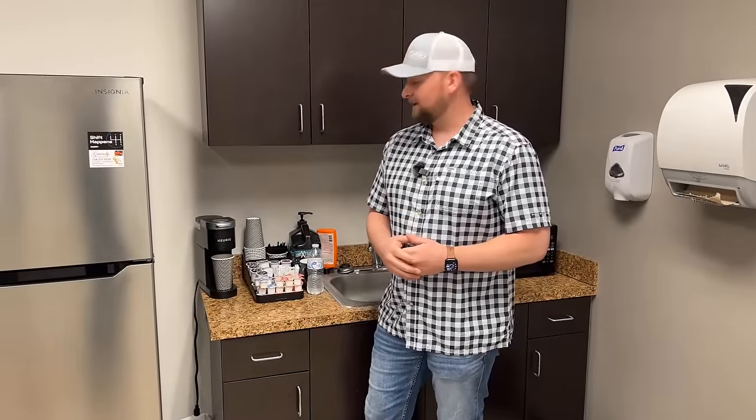Hi guys, welcome to Collectible Motor Car of Atlanta. My name is Chris. I'm the manager here and today is our second episode of Coffee with Collectible. Go ahead and grab your cup of coffee and walk with us.